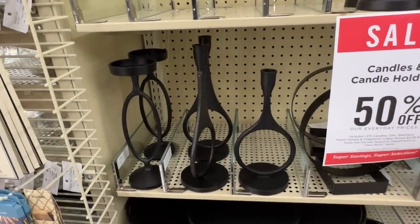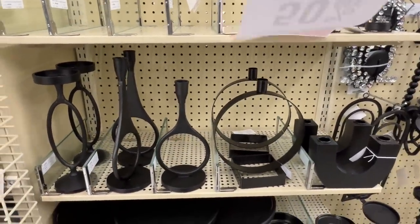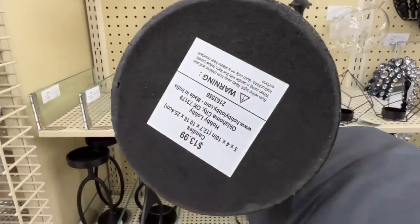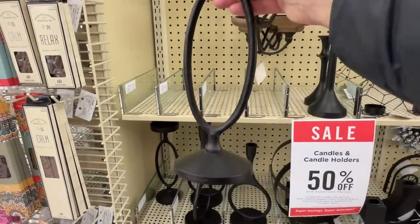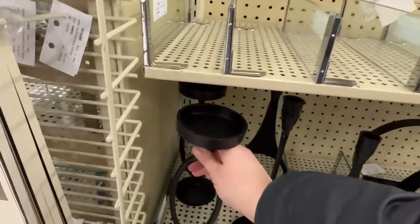I have seen a lot of black candlesticks floating around the internet and home decor lately, popping up a little bit more. I thought these were so unique and adorable - $14 but 50% off, so $7 is pretty good. You can definitely see something like that in a Crate and Barrel store and it would be a lot more than that.